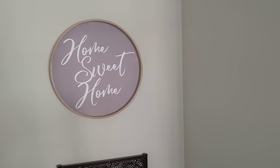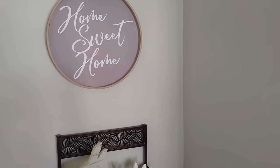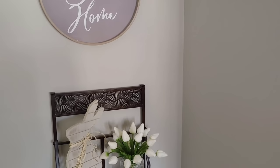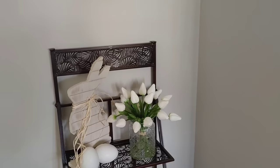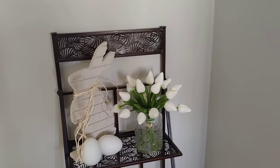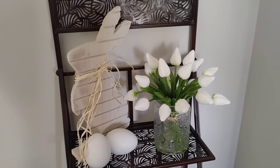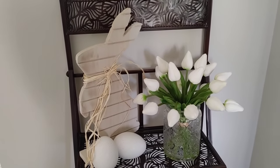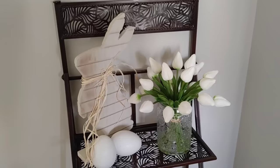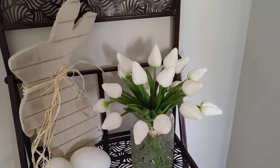This little display has a home sweet home sign — it's showing up more purple but it's actually gray in person — and then I have this beautiful stand that I love to decorate seasonally. I have a really cute bunny with some Easter eggs and these beautiful tulips that look really realistic. They were $29.99 from HomeSense and I think they're just beautiful. I could use them into the summer also, so I was really happy to find those.